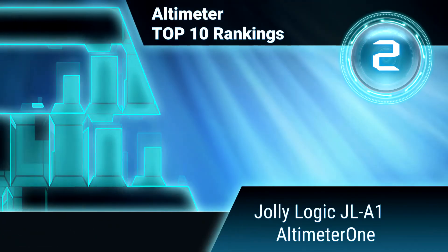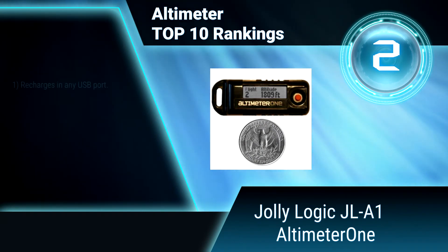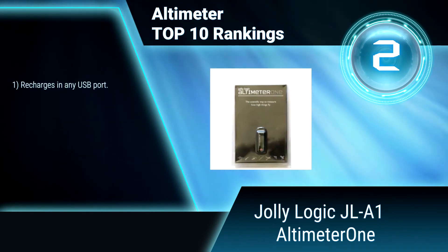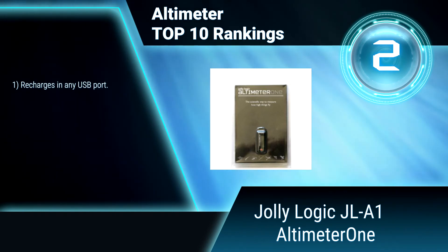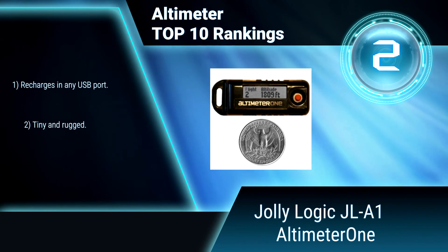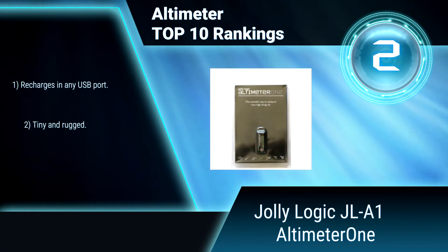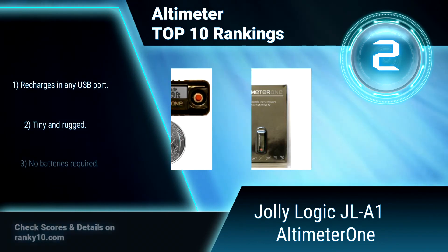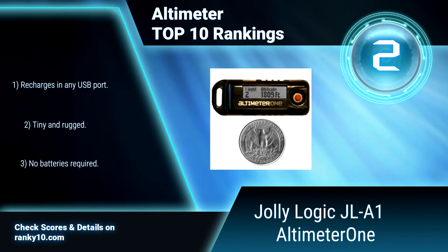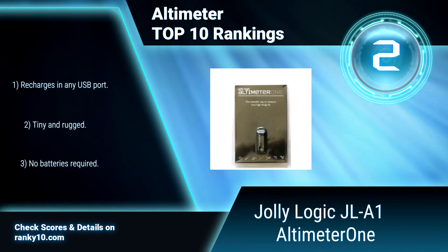Ranking number 2: Jolly Logic JLA-1 Altimeter 1. This altimeter is for use in model rockets, planes, quadcopters, helicopters, kites, and more. Its durable construction and convenient tether point make this the only altimeter that can be mounted just about anywhere. Recharges in any USB port. Tiny and rugged. No batteries required.